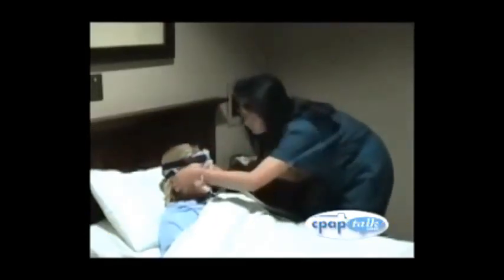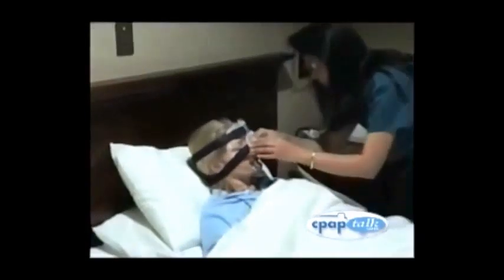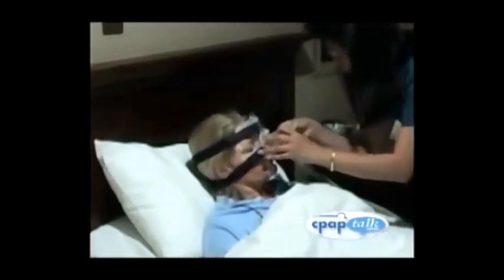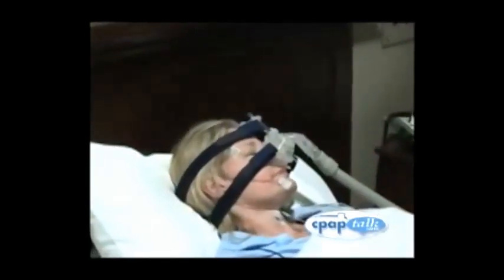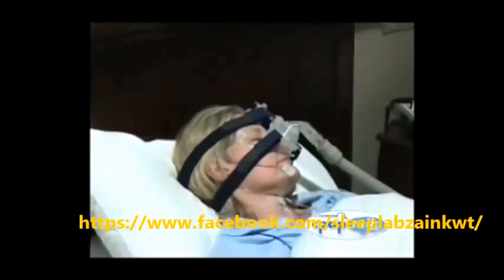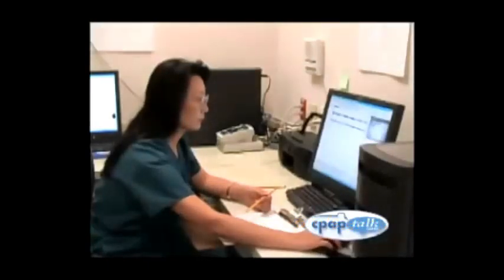Once you fall asleep again, your technician will wait for you to enter a deep sleep, then gradually increase the pressure the CPAP uses to hold the airway open. The CPAP can end the struggle to breathe during deep sleep, allowing the user to get the sleep and air they need. While you are sleeping with a CPAP machine, the sleep tech will determine and document the minimum pressure necessary to hold the airway open and the CPAP machine's effectiveness in controlling the apnea.